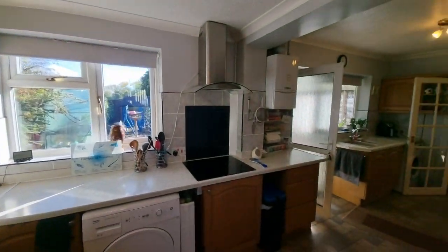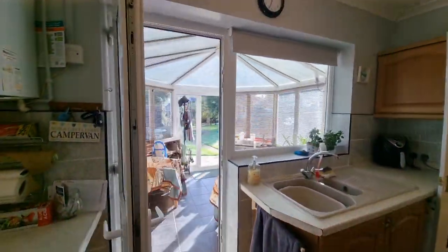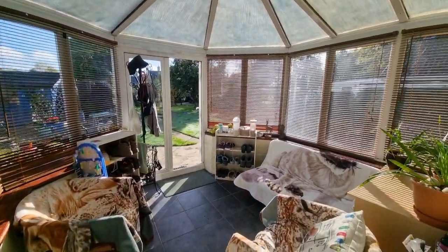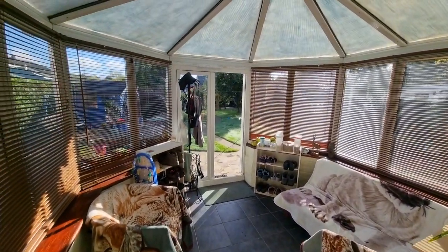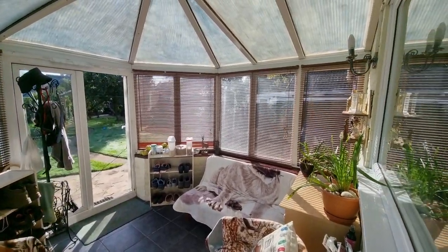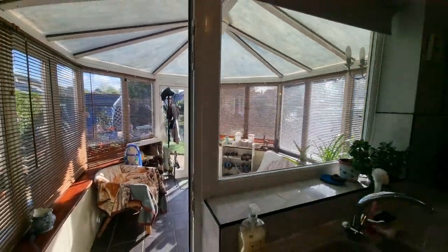Windows to the rear and an entrance door opening out to the conservatory — a UPVC double glazed conservatory with tiles to the floor and an entrance door opening out to the good-size rear garden, which I'll show at the end of the video. There are also electric lights in the conservatory.